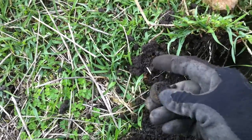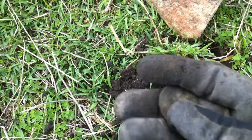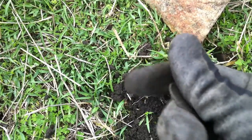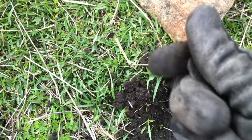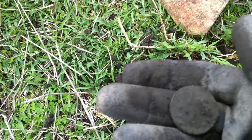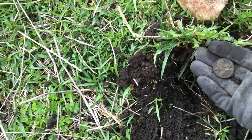There it is. Coin. Probably a half — it's another half penny. I think it's just a Victoria half penny, probably around 1855. I'll have a look when I get home and see what it is. Can't really tell here.